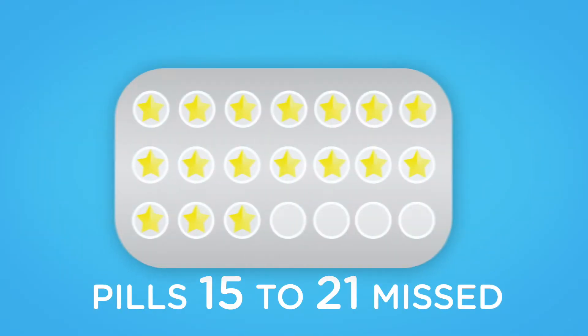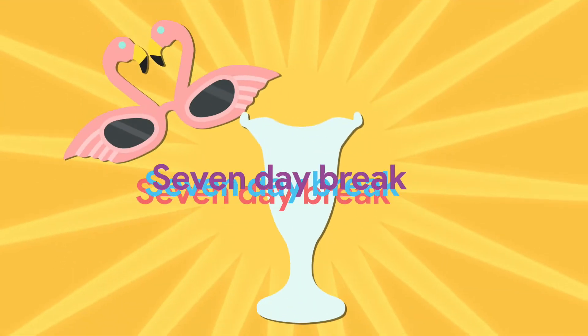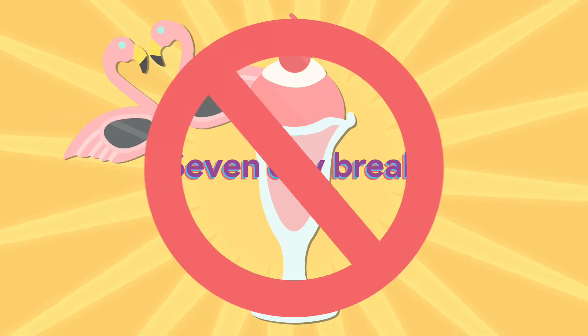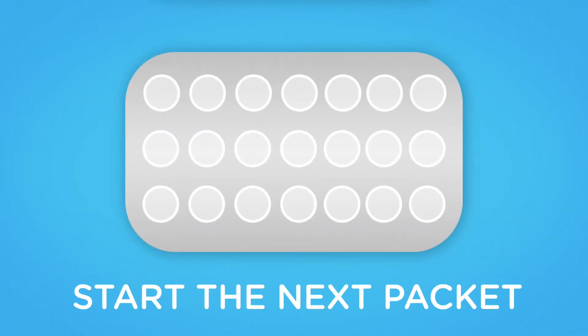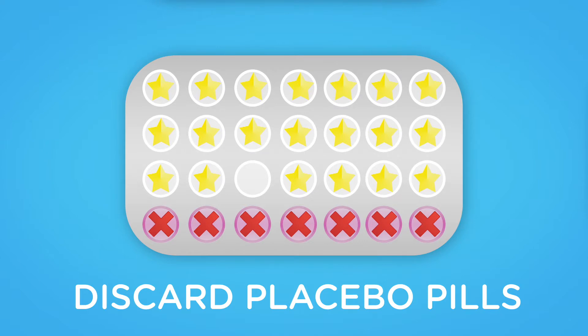If the pills are missed in week three, which are pills 15 to 21, then don't stop for your pill-free break. Start taking the next packet of active pills straight away. If you normally take placebo pills, discard these and start the next packet of active pills immediately.